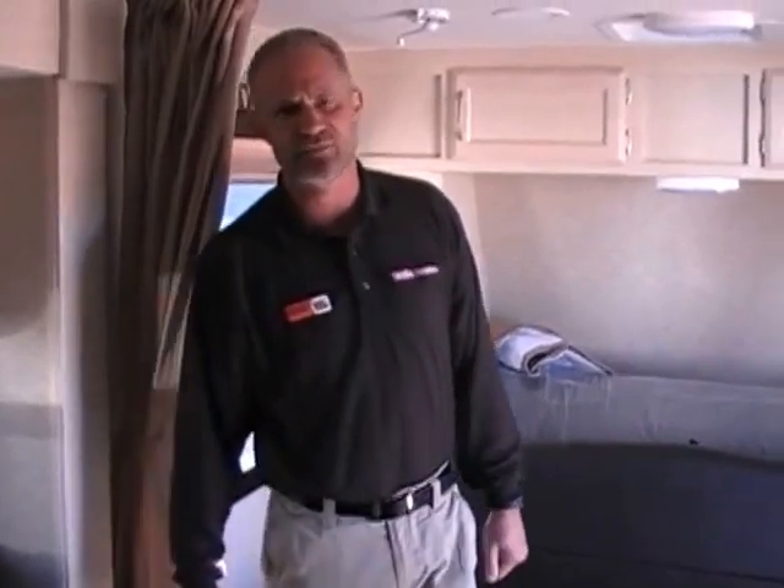Again, my name is Pete. I'm at Trailer Source. For more information, details, or special pricing on this unit, please call me directly. You can reach me at 719-209-3095. Thanks for watching.